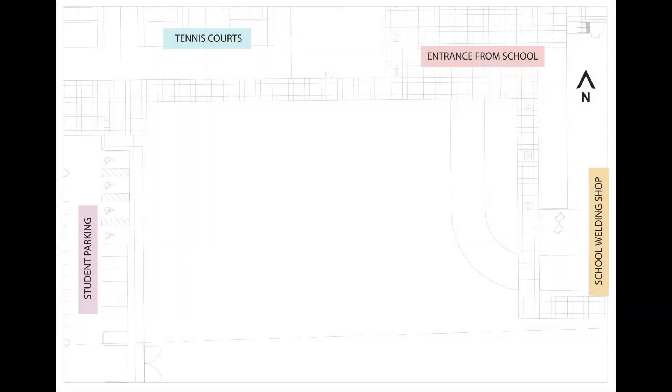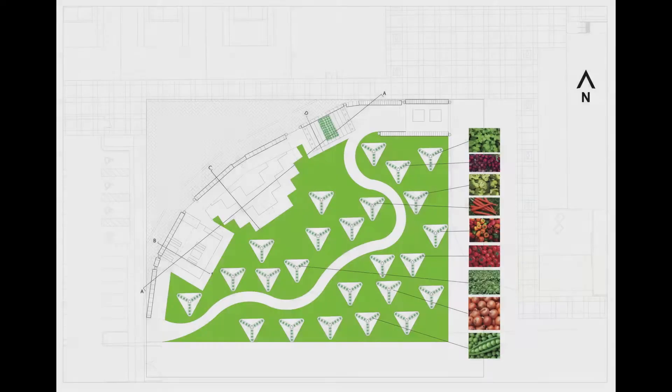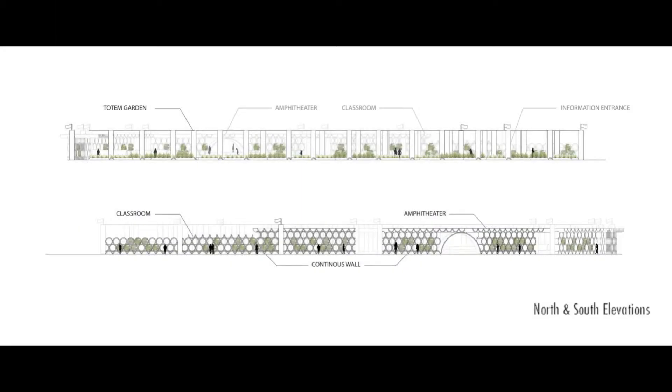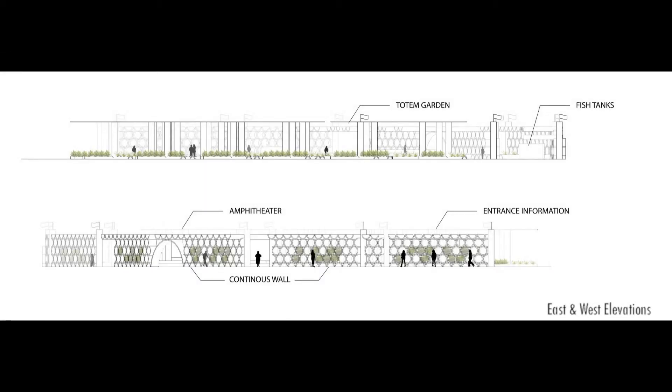Our master plan consists of a main circulation axis which is further divided by a totem system layout defined by the different agricultural products. The porosity of the wall makes for a transparent site that emphasizes security by providing continuous sightlines and clear views throughout. The vast amount of seating area and shaded structure promotes a pleasant outdoor environment that protects you from all the elements.